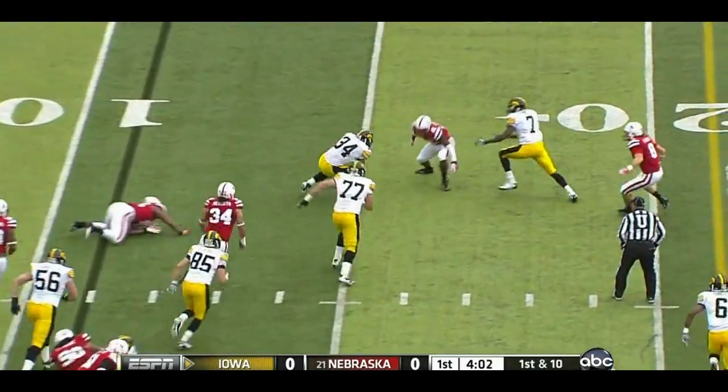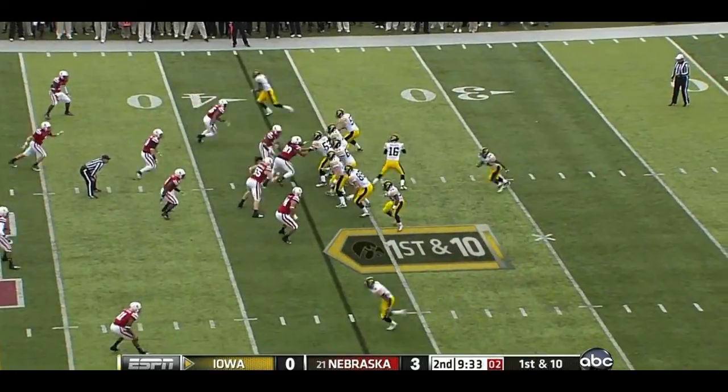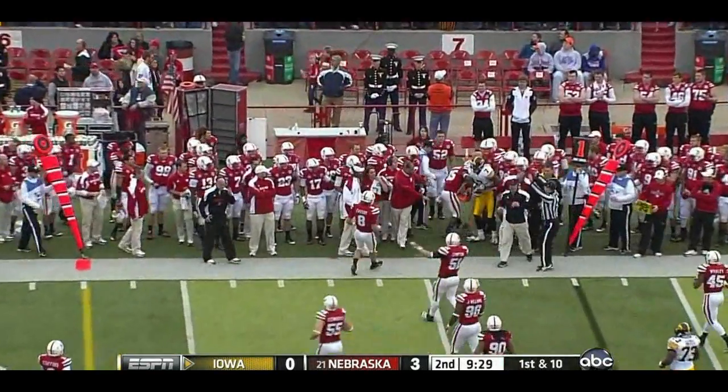Poker finds a cutback lane, breaks a tackle, runs another man over, and fights his way forward. Vandenberg goes to the outside, and there's the first catch for Marvin McNutt.